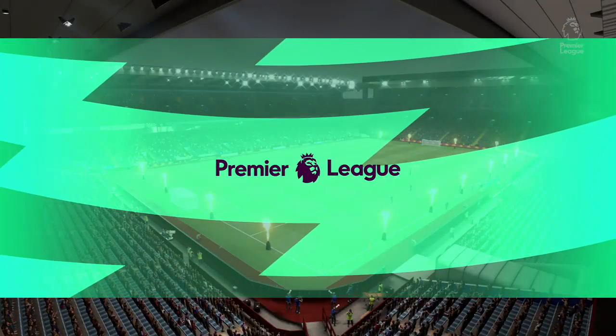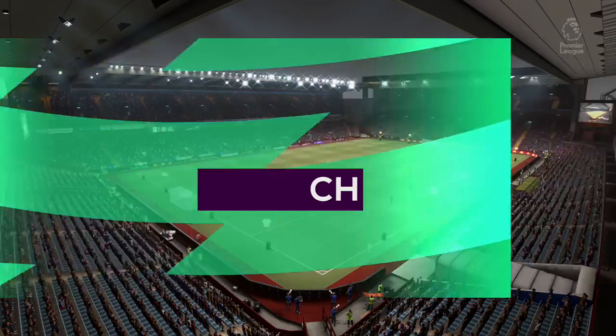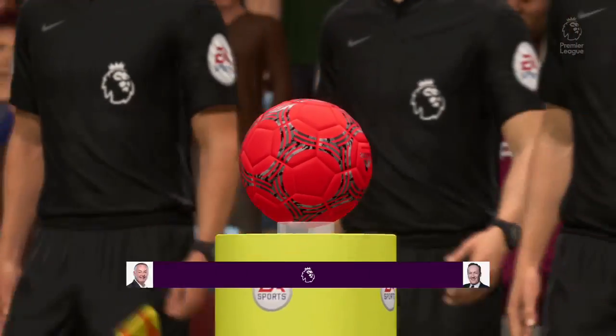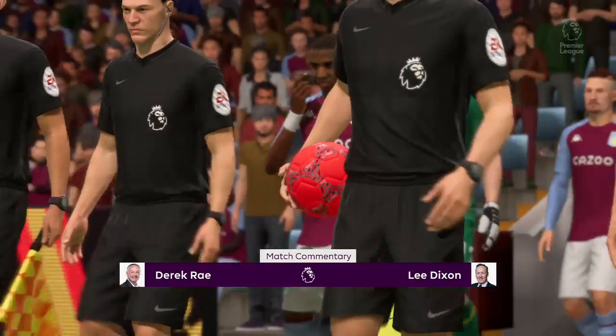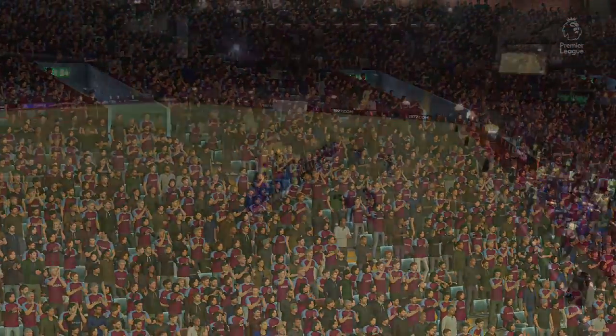From the Midlands of England, the venue for this match is Villa Park. I'm Derek Ray here in the commentary position and joining me will be Lee Dixon. It's all about action from the Premier League — Aston Villa taking on Chelsea.